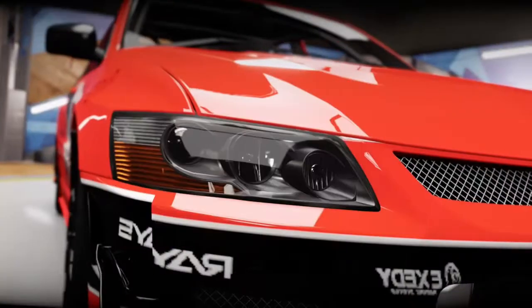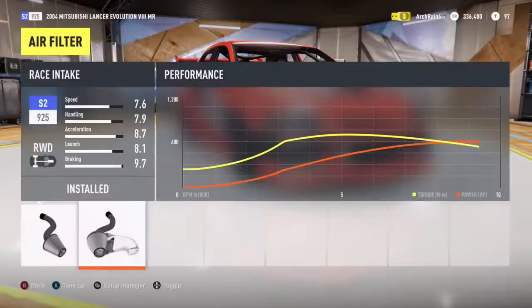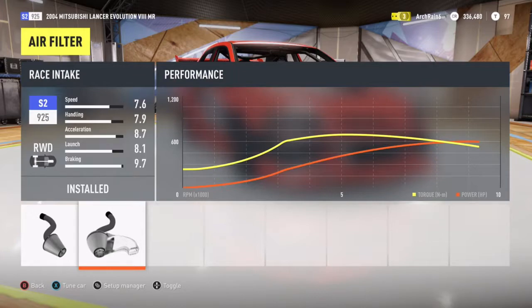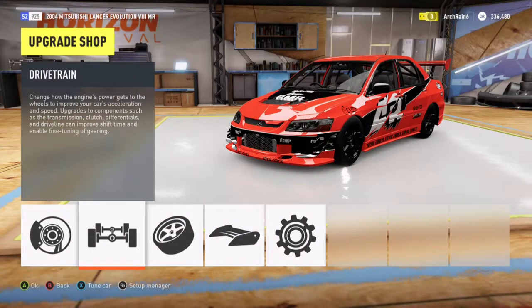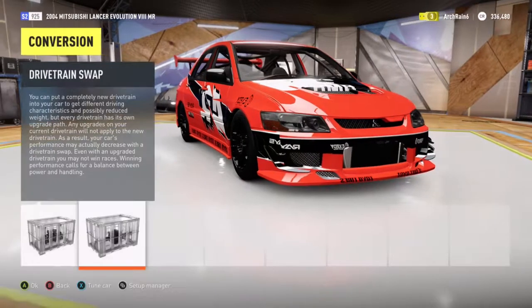Hi guys, Archery6 here, and in this video I've got another 42002 Sound and Speed Test. I ain't done one of these in a while, and this is on the Mitsubishi Lancer Evolution, with a top speed of around 204.9 miles an hour — 205 — and with 604 horsepower. This is no engine change at all, but it has got a drivetrain swap to rear wheel drive from all wheel drive.